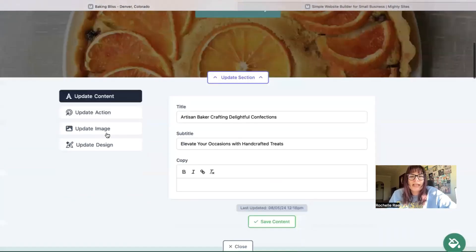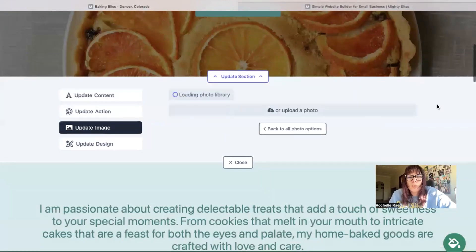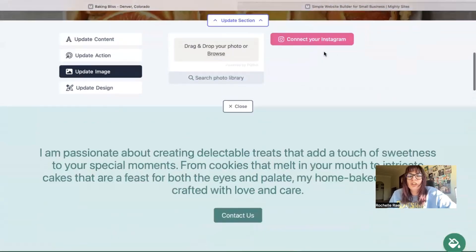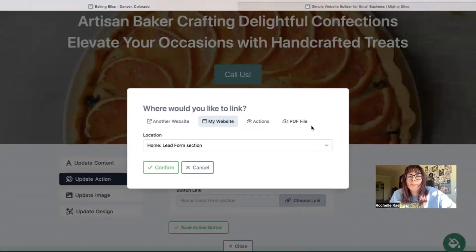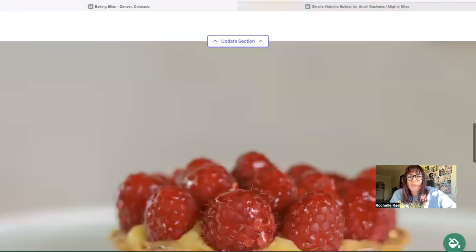Click on the update section button. Under update images, you can browse your device and upload your own images, or search through the photo library — we've got hundreds of free high-quality images to choose from. You can also connect your Instagram account and pull in those photos. Under update action, you have call-to-action buttons where you can change the button text and where they link to. You could even upload a PDF file with more options on your different creations, bakes, and pricing points.